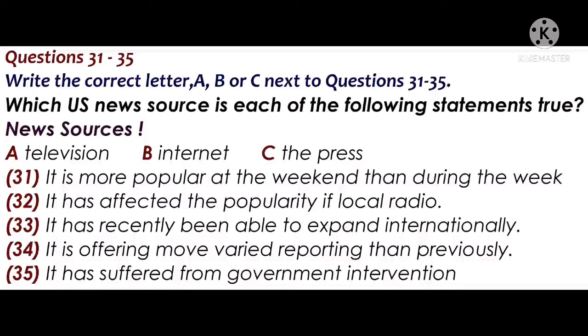You will hear a media studies tutor giving a lecture about news sources. You now have 30 seconds to read questions 31 to 35. Now, many of you will have heard about the predicted death of newspapers, as people increasingly access the TV and the internet for their news. Today, I want to look at the USA, which has very advanced news sources, to see if this is actually true.